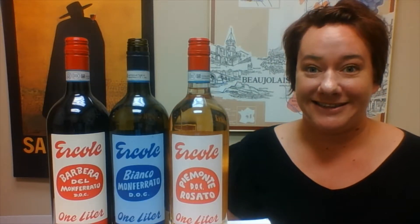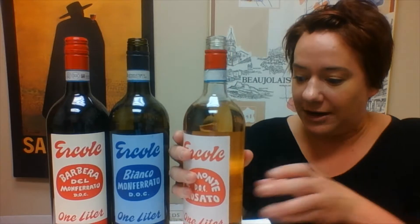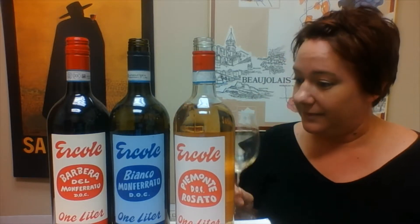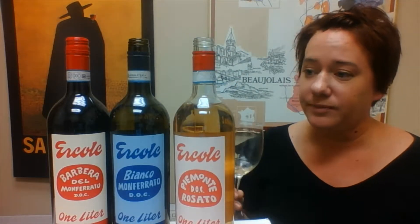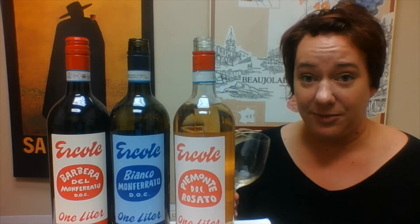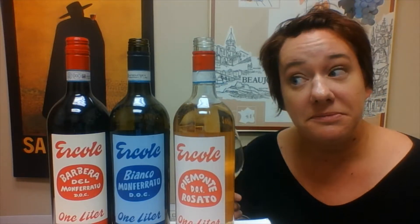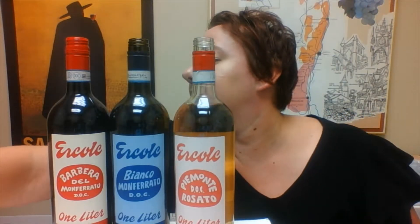Next we go to the rosé. This is made with Barbera and Dolcetto, the two main grapes of the Monferrato region. Barbera is actually one of my absolute favorite grapes. It's got a really nice pale color. It smells of dried strawberries, maybe a little watermelon. Oh, that's delicious. It's not that really crisp, light, unsatisfying rosé you've probably been drinking all summer. This one actually has a little bit more weight to it and it's not as acidic. I would say this is definitely an autumnal rosé, since it is autumn — even though it's 90 degrees out. Super solid choice.